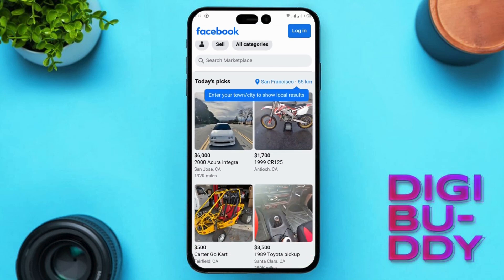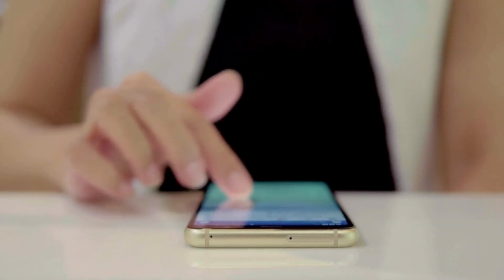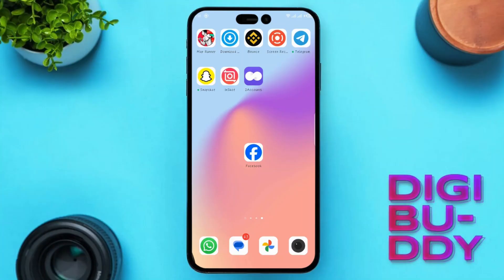How to fix Facebook Marketplace isn't available to you. Struggling with the Facebook Marketplace is not available to you issue? You're not alone. Hey there, welcome back to our channel. In today's video, we're tackling this frustrating problem head-on, and I've got 5 solutions to guide you back to smooth marketplace access. Stick around till the end to discover the fix that suits you best.